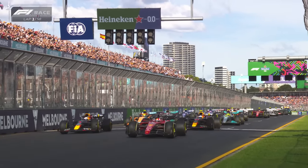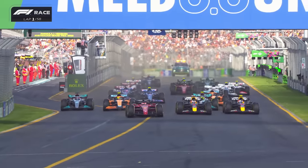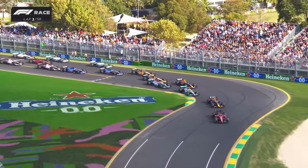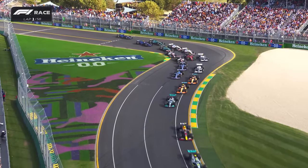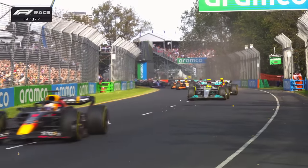It's lights out and away we go. A decent start from Charles Leclerc, and he gets ahead of Max Verstappen with Sergio Perez coming at his teammate. There's Lewis Hamilton and George Russell down the inside. Leclerc through from Verstappen, and Lewis Hamilton has moved his Mercedes up and into a further place.